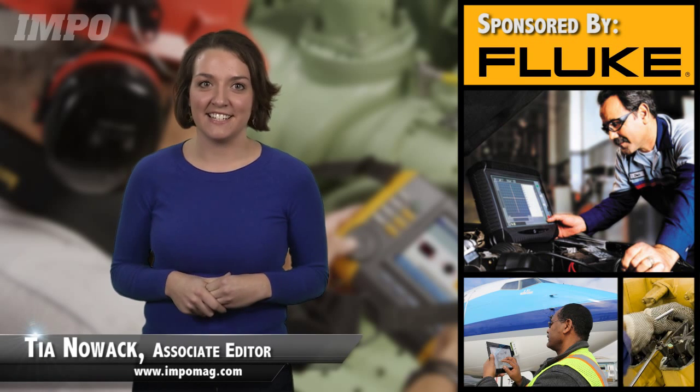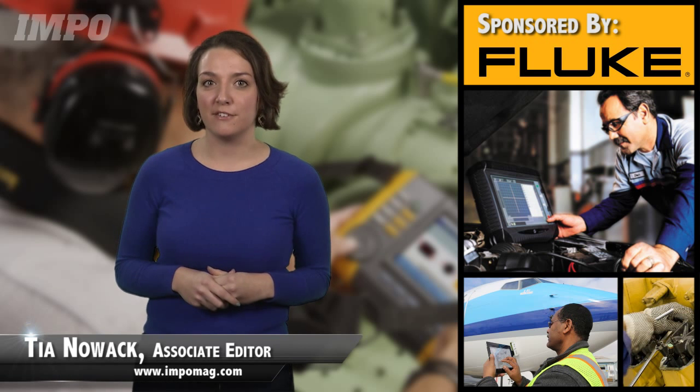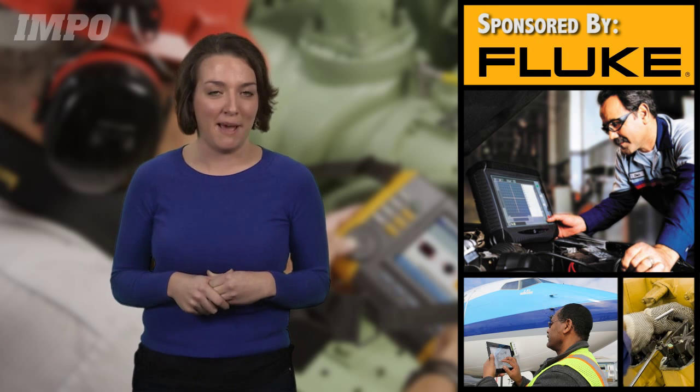We live in a world that's getting exceedingly high-tech, and the maintenance industry hasn't fallen behind. The changes are apparent, from new video technologies to the integration of mobile business app communication. We've seen some really cool advancements in the past few years.